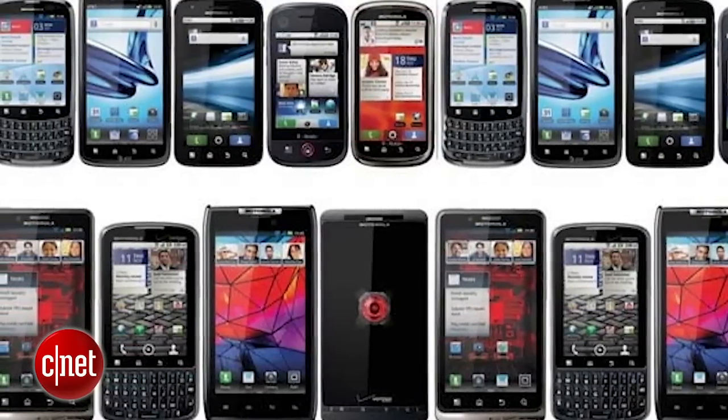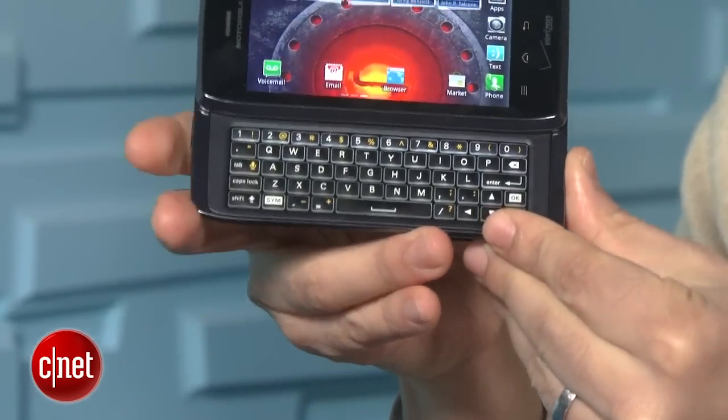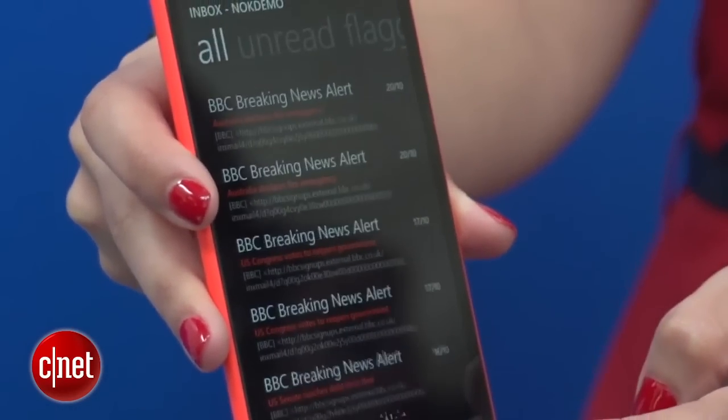On the downside, this could also mean less choice in some ways. Devices like BlackBerrys, Moto Droids with sliding keyboards, any Windows phone are all on something of a bubble about being here tomorrow or not.